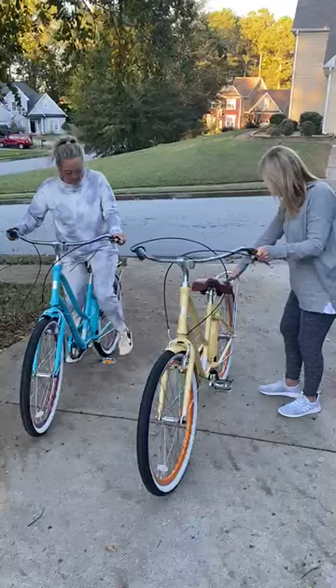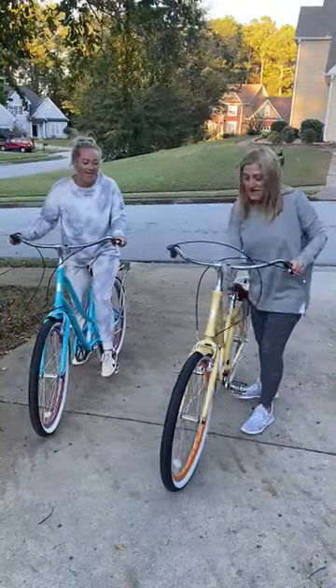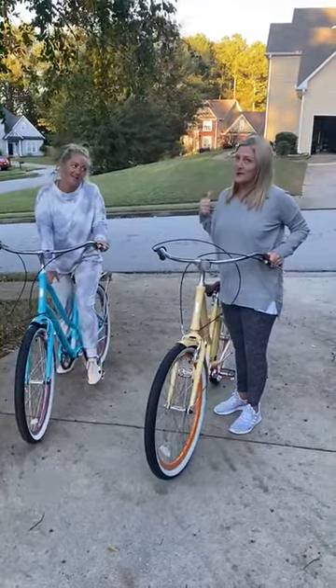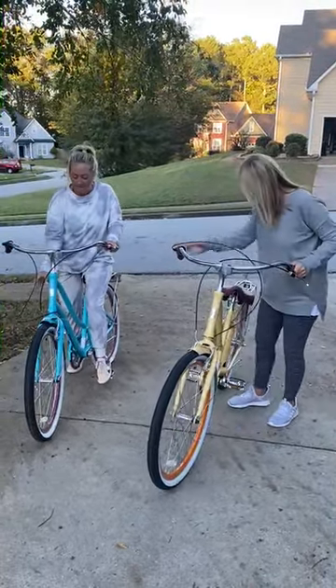They're so smooth to ride, so much fun, and they're very light — so Courtney and I can actually pick them up and carry them out and ride them ourselves, which is really important.